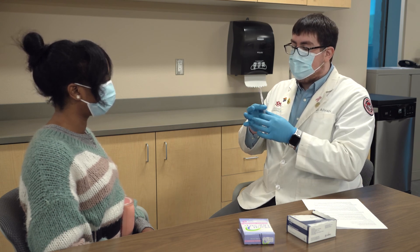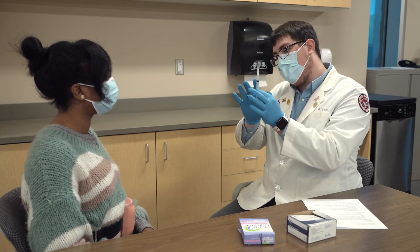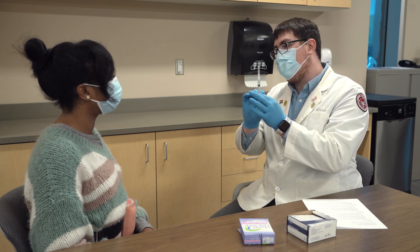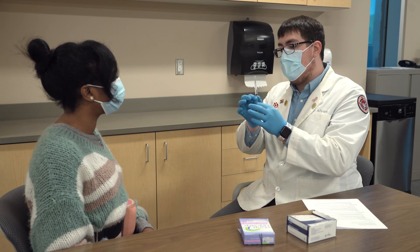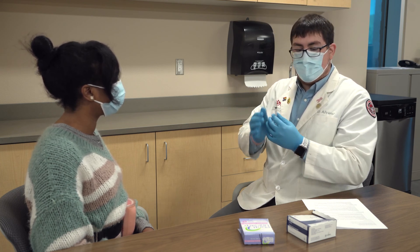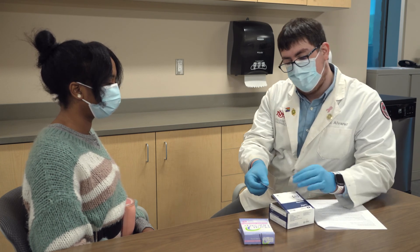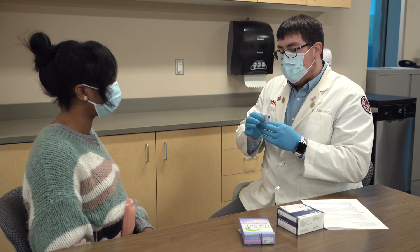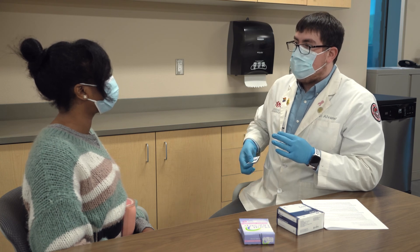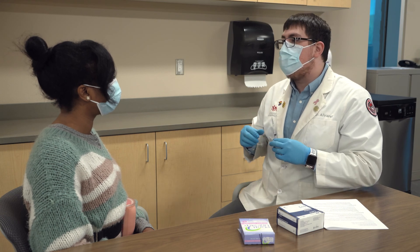From there, you're going to hold the needle with the syringe pointing up and check to see if there are any air bubbles in the liquid, and gently tap to remove the air bubbles. Next, you will take one of the alcohol prep wipes, which we will provide for you. Open the alcohol wipe and wipe the area going from the inside to the outside, and make sure that you do not blow or fan the area because we want to make sure that it remains sterile.